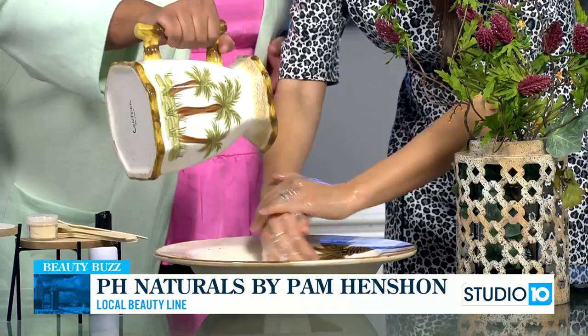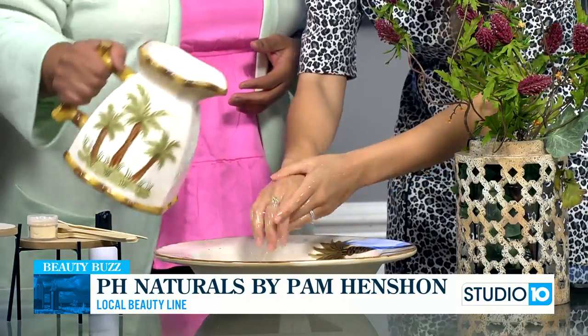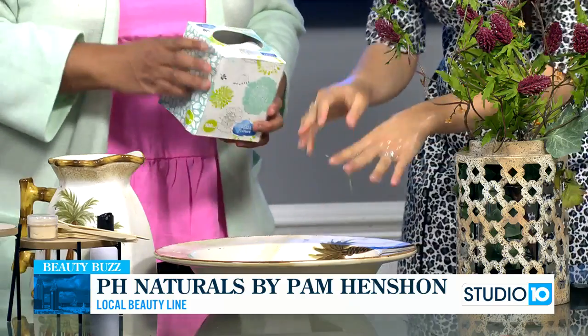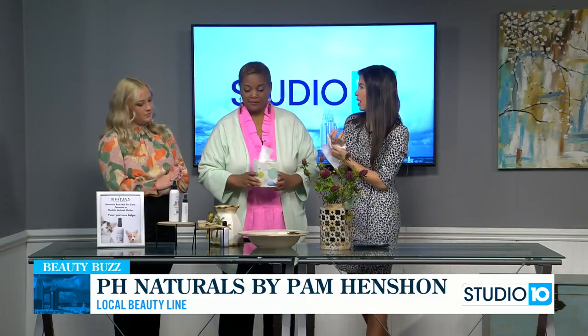It gets a good suds going, right? So if we can use it on our hands and it's good for our dogs. I have a dog at home and she's part of our family, like most of our animals are. I'm always looking for a good shampoo — she's got some dry skin here and there, so this could definitely help with that.